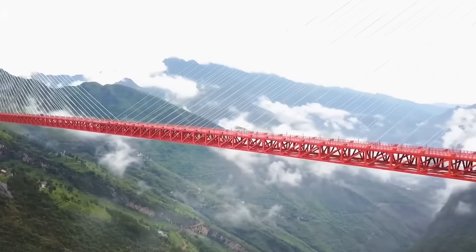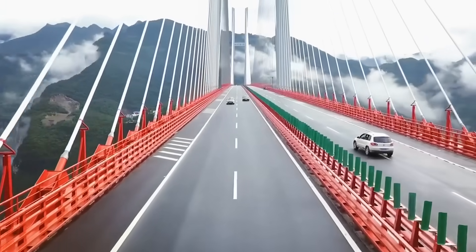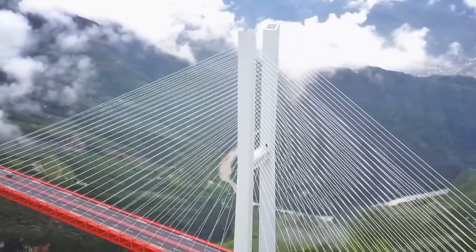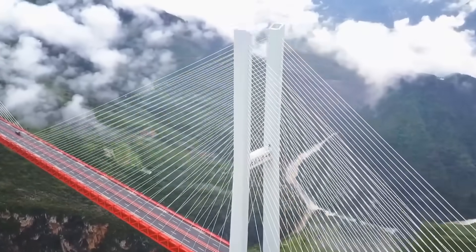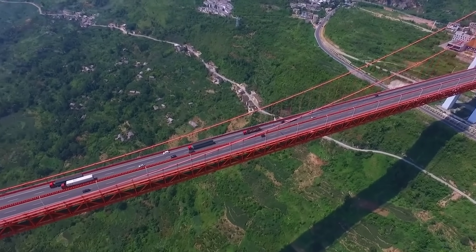The bridge's creation even improved integration between regions, since people have more freedom to move where they'd like without travel being a complicating factor. And, of course, the bridge is also a proud symbol of China's growing financial strength, engineering abilities, and overall position in the world.